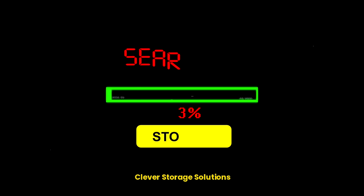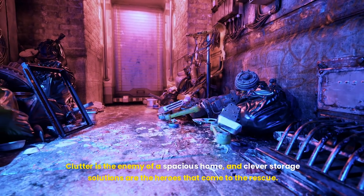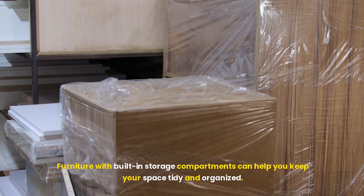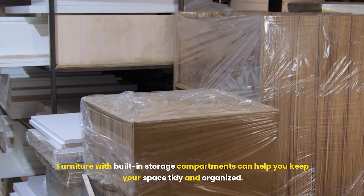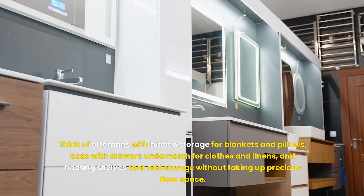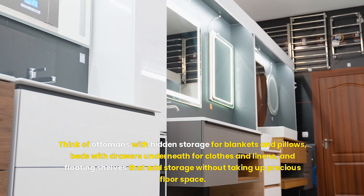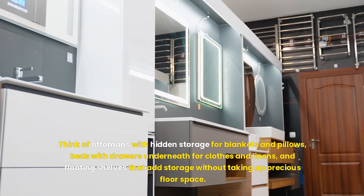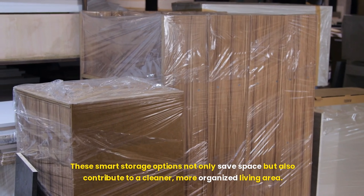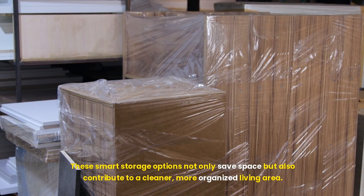Clutter is the enemy of a spacious home, and clever storage solutions are the heroes that come to the rescue. Furniture with built-in storage compartments can help you keep your space tidy and organized. Think of ottomans with hidden storage for blankets and pillows, beds with drawers underneath for clothes and linens, and floating shelves that add storage without taking up precious floor space. These smart storage options not only save space, but also contribute to a cleaner, more organized living area.